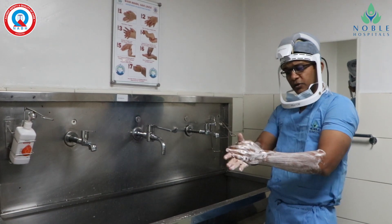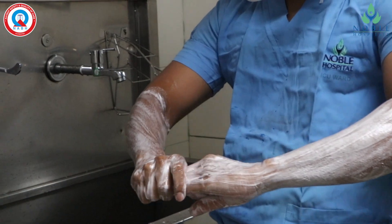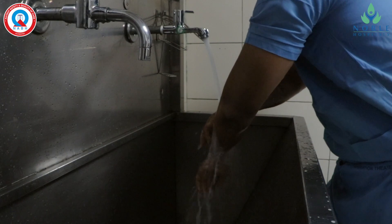The first important part of surgery is sterility. We take maximum care to prevent infection. What I am doing is called scrubbing with betadine solution to kill all bacteria and bugs.